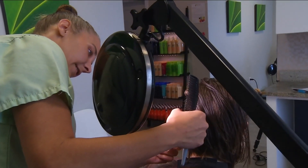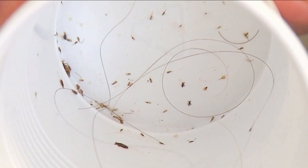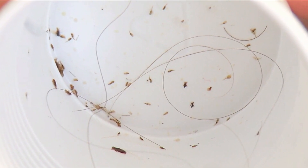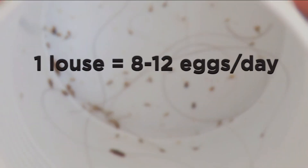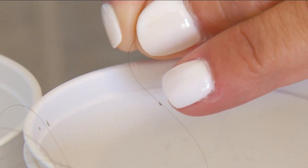Parents don't realize that they should be checking their students' hair once a week now that class is back in session. And this is what you need to search for. Lice look like tiny bugs. Each one of these lays 8 to 12 eggs or nits a day. They multiply fast, and some parents confuse a nit with dandruff.